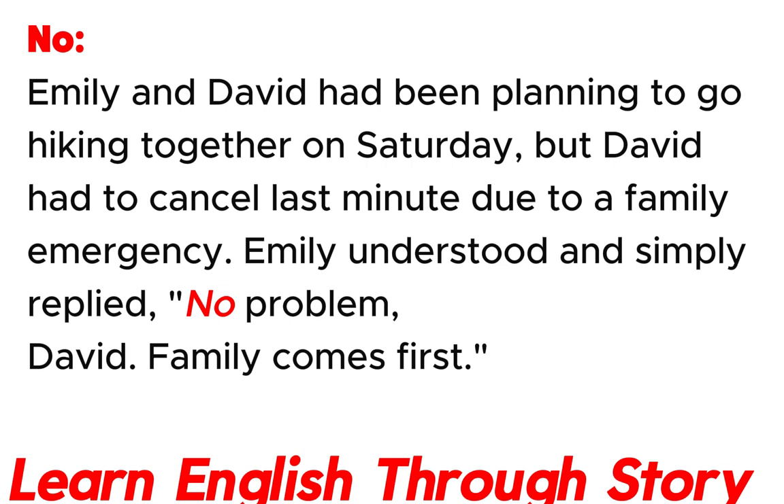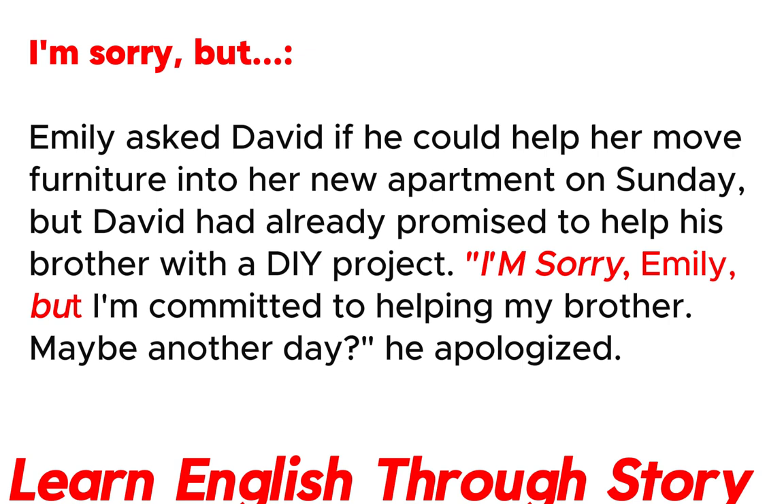No problem. Emily and David had been planning to go hiking together on Saturday, but David had to cancel last minute due to a family emergency. Emily understood and simply replied: "No problem, David. Family comes first."